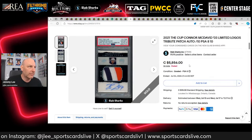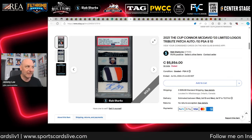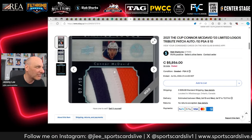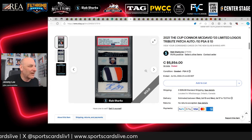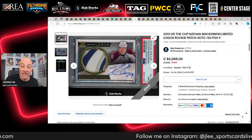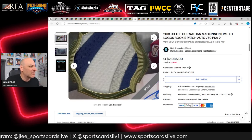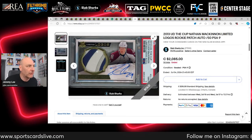A beautiful Connor McDavid Limited Logos Tribute from 2021 03 Exquisite, numbered out of 10 — great autograph, nice acetate layer, three-color patch. It sells for $5,856. Then a Nathan MacKinnon rookie year Limited Logos — he won the Hart Trophy last year, not McDavid. Decent patch, though it would be nicer with some maroon. Sells for $2,085, and note that this is a photo-shoot patch, not game-worn.